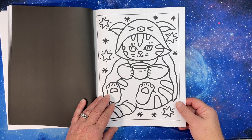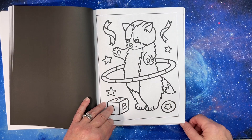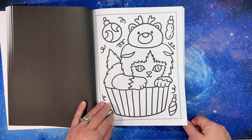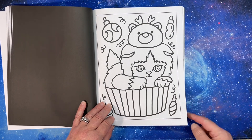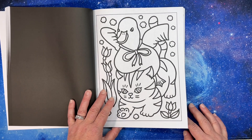A cat dressed as a pig — I'll zoom in. Cat hula hooping, a cat cupcake, a cat Christmas cupcake, and there's a cat with a duck on his head.